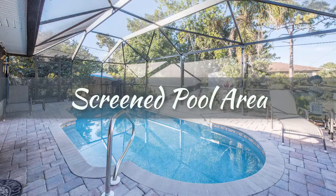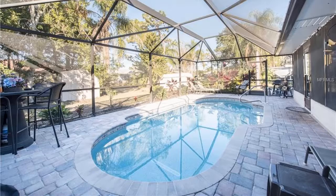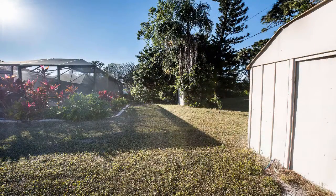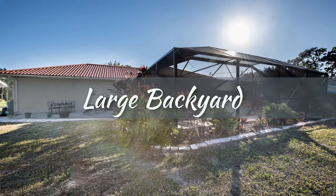The heated saltwater pool with paver deck was added in 2016 and is great for lap swimming or just floating the day away with the beverage of your choice in hand. Step out to the lovely yard and extra patio for some gardening time.